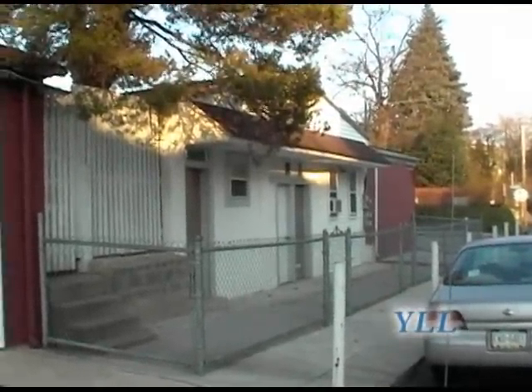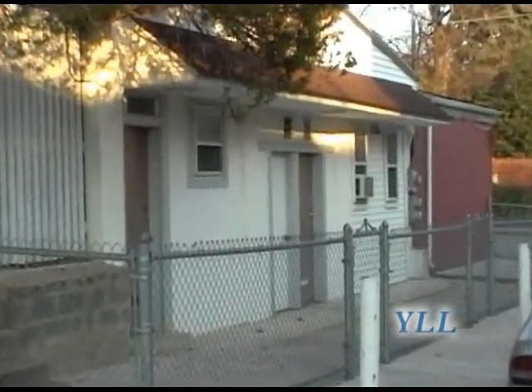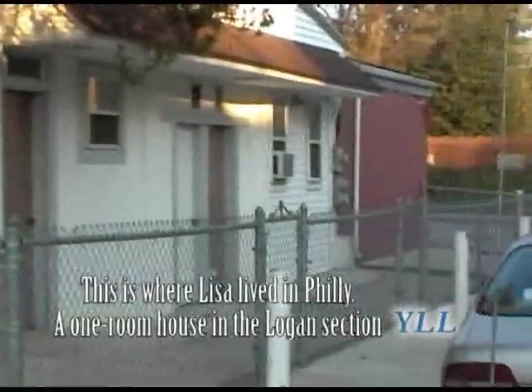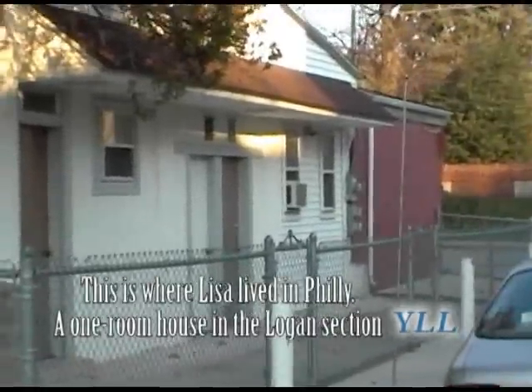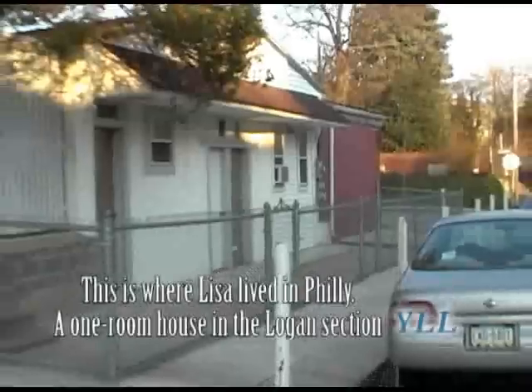This is Lisa's home here in Philly. This is the outside shot of what we saw inside, with her mother showing us the house. It's one room with a bathroom and bedroom. This is the outside of it.